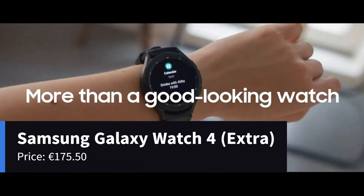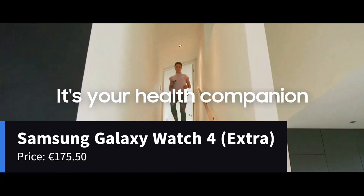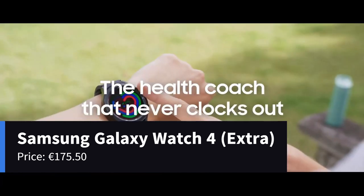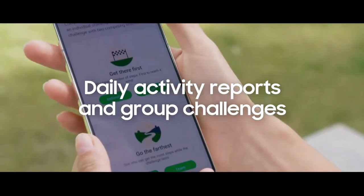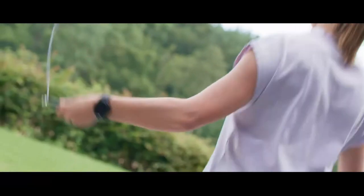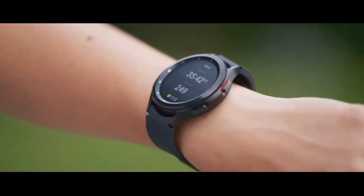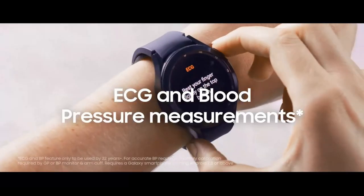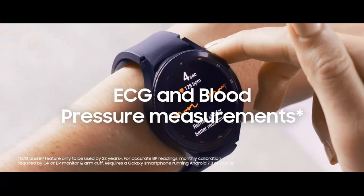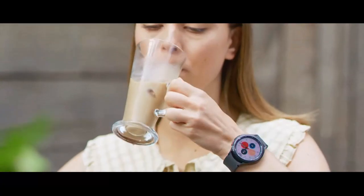Now, for our extra special mention, we have the Samsung Galaxy Watch 4. This groundbreaking smartwatch deserves recognition, even if it falls slightly outside the price range. I strongly recommend this product for its exceptional features and capabilities. However, that doesn't diminish the quality of the other watches on our list. Each watch has its own unique strengths and functionalities.